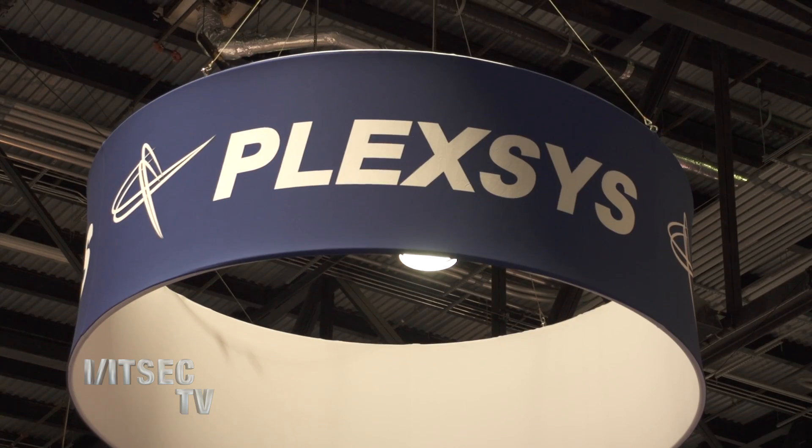Hi, I'm Carrie White with ITSEC TV and I'm here with Ron Wiegand and Greg Kraut, also known as Opie and Schemer. So Greg, tell me a little bit about what Plexus is doing here at ITSEC.